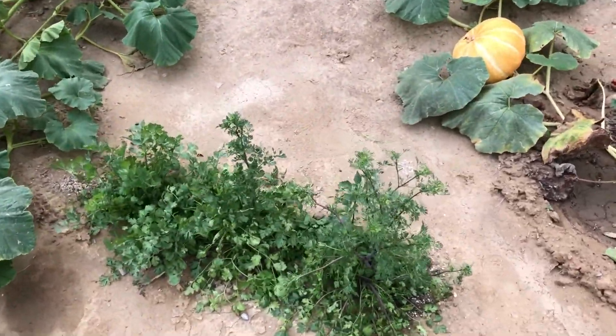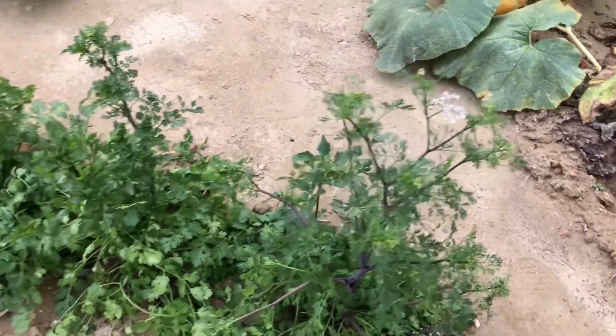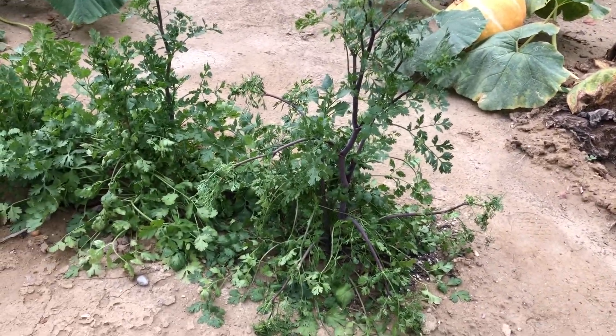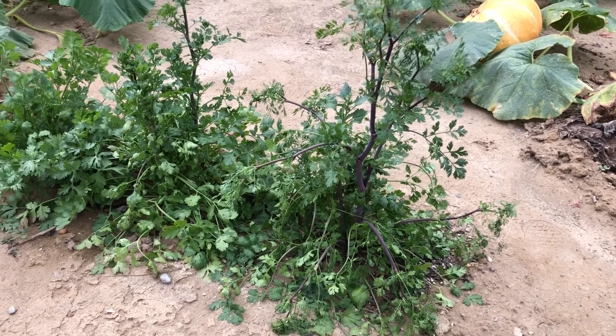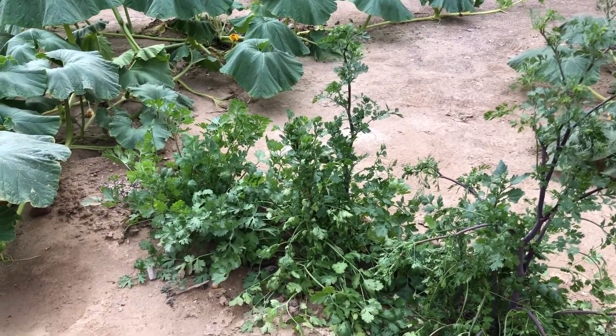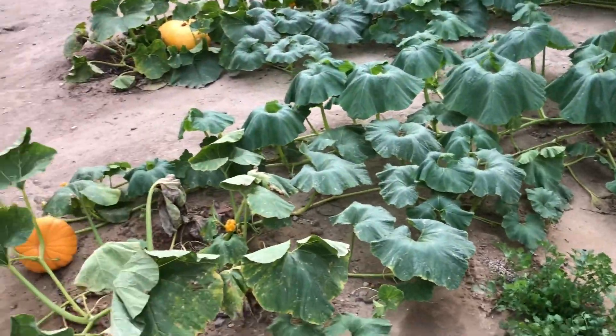The cilantro is flowering. I harvested a bunch of cilantro on Friday from this plant — it was really good. Might dry it out. These two I'll probably do some harvesting on soon too.